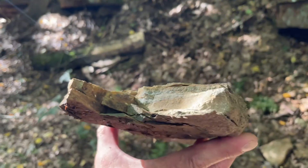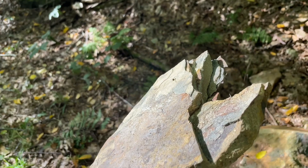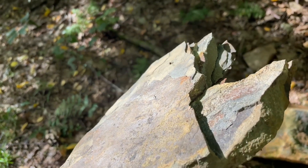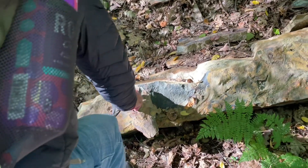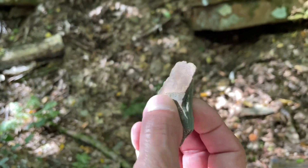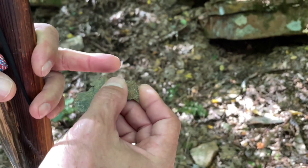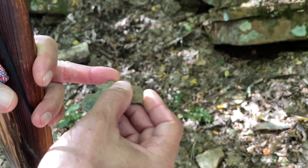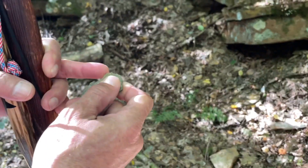Look at the coloration — the different layers. You can tell the minerals in there. Sometimes you can find precious stones inside these. You can cut into it perfectly, break it a little bit more, and you get very sharp edges. They used that for making arrows — the Native Americans, primitively.